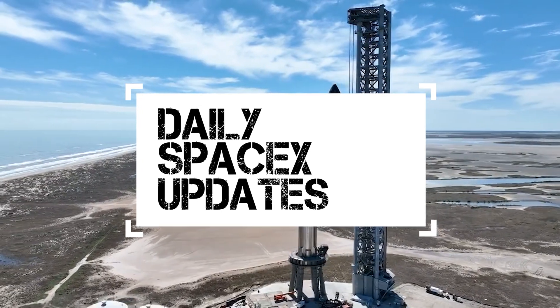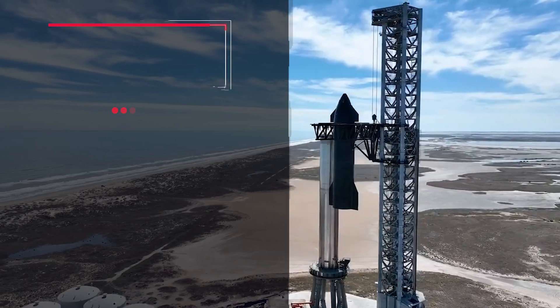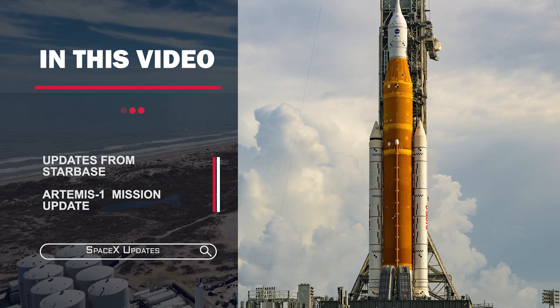Hello SpaceXly family, after a much needed break, here I am with another video of SpaceX updates. In this video, we are going to look at what is happening at Starbase and updates on the Artemis 1 mission.